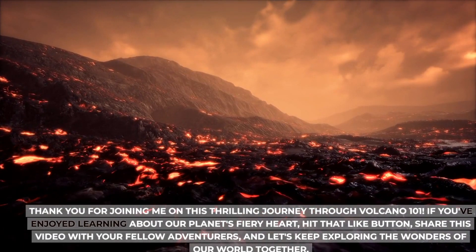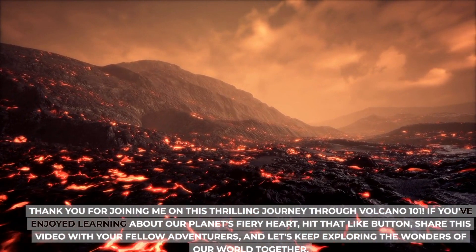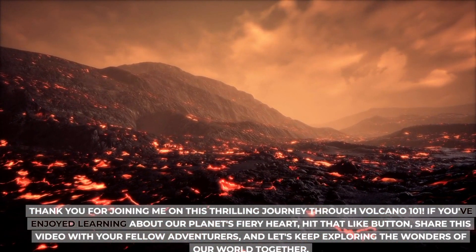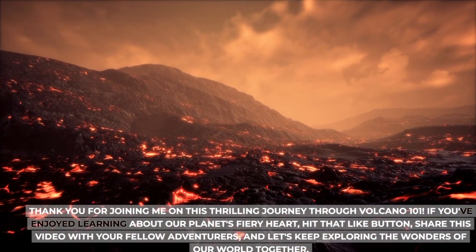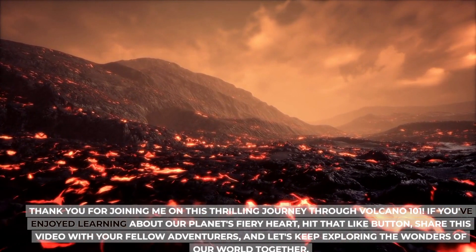Thank you for joining me on this thrilling journey through Volcano 101. If you've enjoyed learning about our planet's fiery heart, hit that like button, share this video with your fellow adventurers, and let's keep exploring the wonders of our world together.